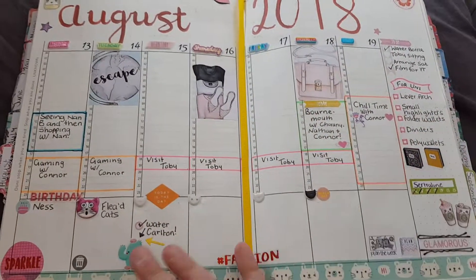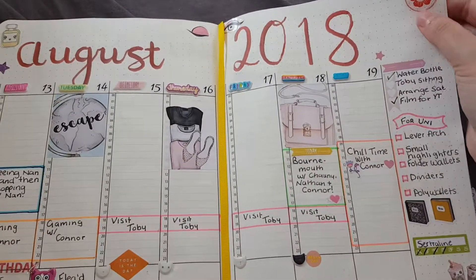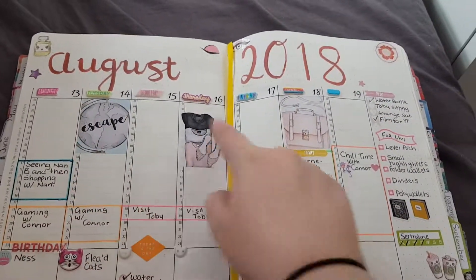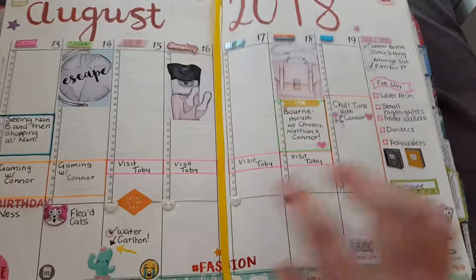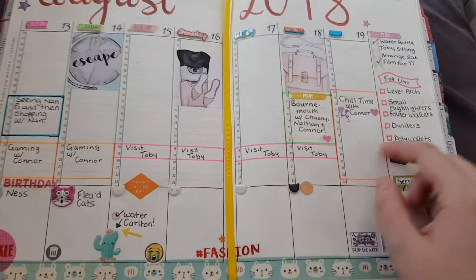But apart from that, this is my weekly overview with all the hours and stuff. If I can remember to, I'll try and link some shops here.